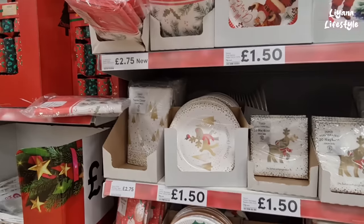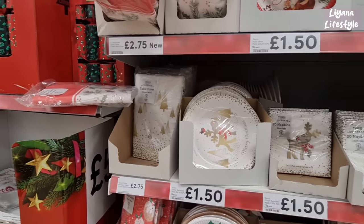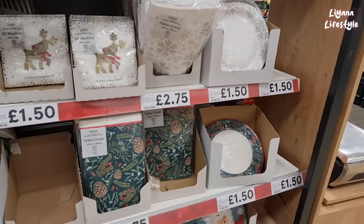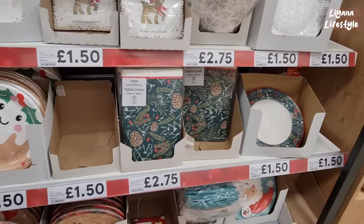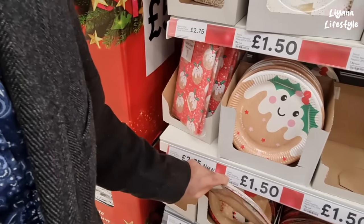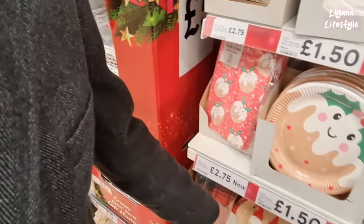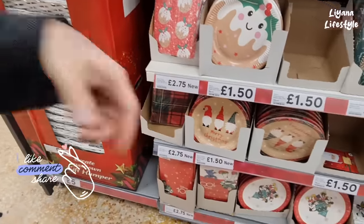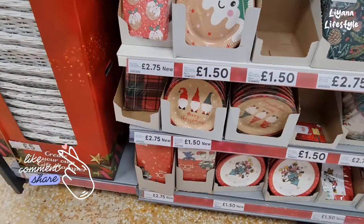There's a gold variety, Rudolph trees, snowflakes, and a more traditional look. Look at how cute these are — Christmas pudding plates and table covers. I want the table cover myself really — I'm into the gonks now for some reason, though they're not doing it for me.